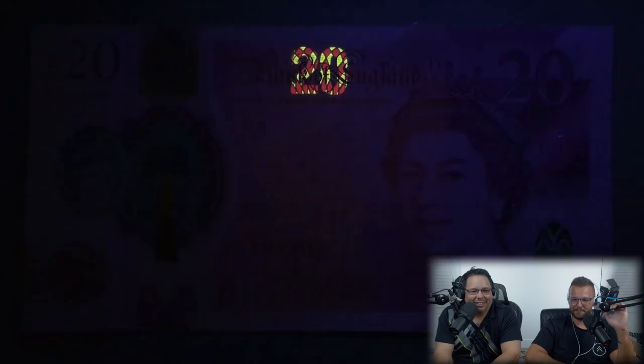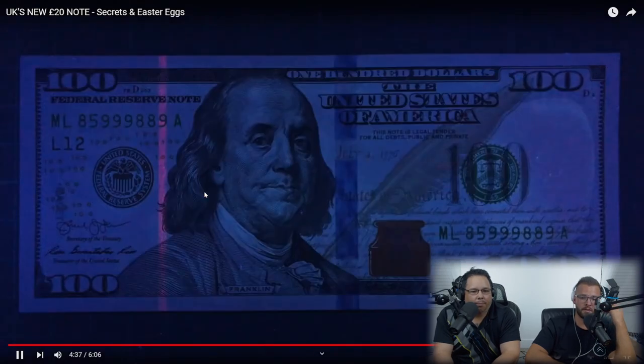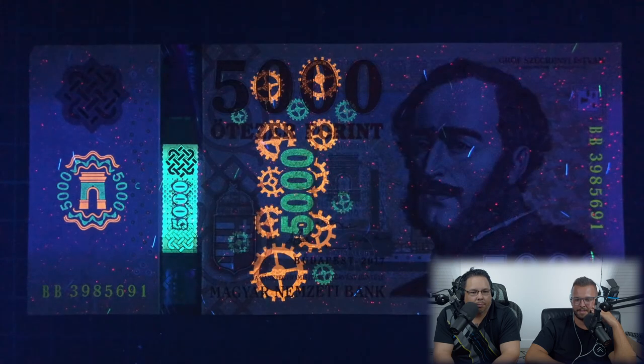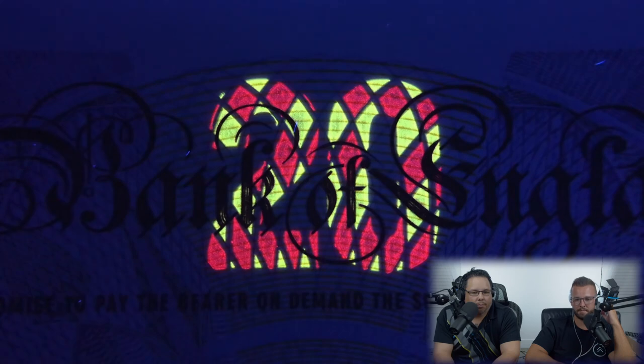If you put the note under UV light, a hidden glowing 20 is revealed. The UK also has UV features — UV ink is a standard security feature on banknotes around the world, and some are a lot more elaborate than others.